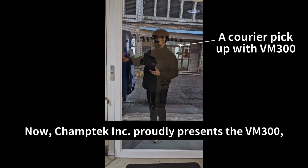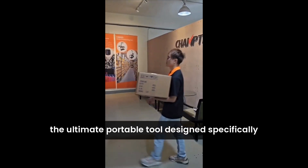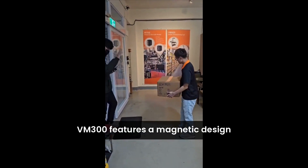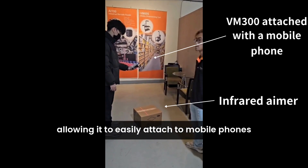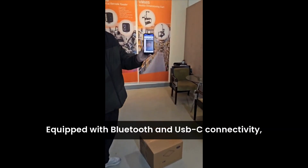Champ Tech Incorporated proudly presents the VM 300, the ultimate portable tool designed specifically for dimensioning and logistics. The VM 300 features a magnetic design, allowing it to easily attach to mobile phones or PDAs for seamless operation.